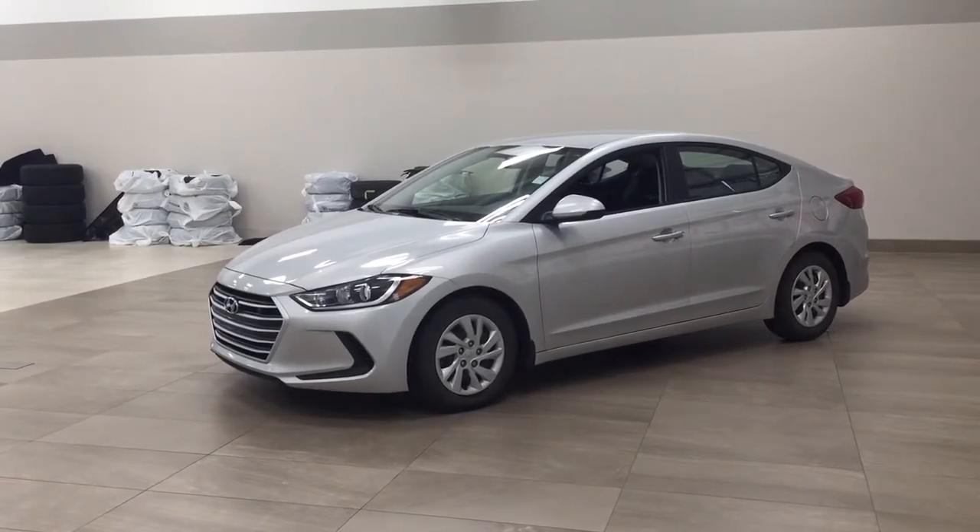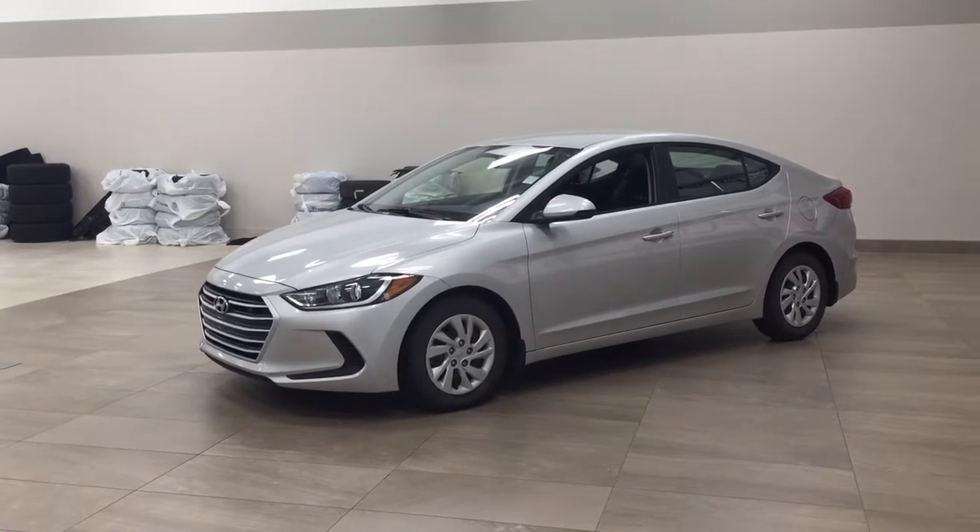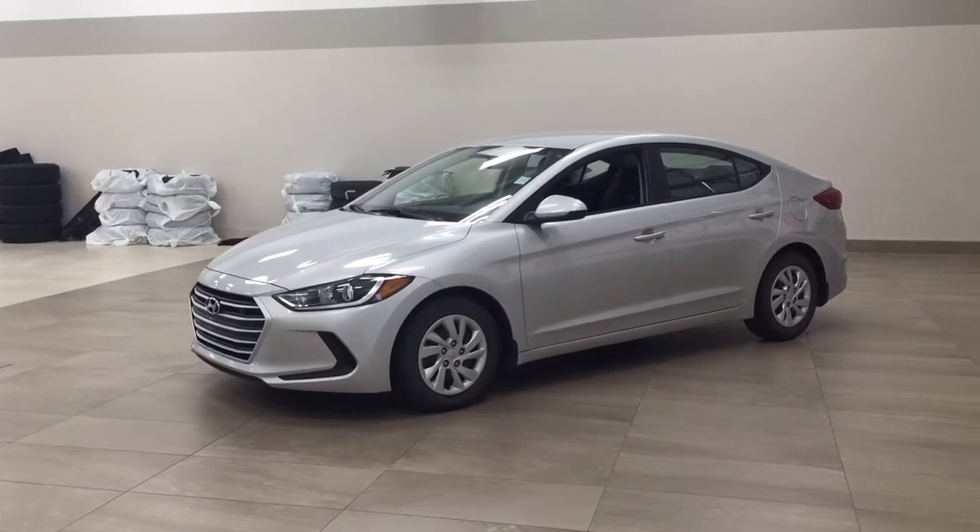Hello folks, welcome to Sherwood Park Toyota located at 31 Audubon Road in Sherwood Park, Alberta, Canada. Today I'm going to be showing you this 2017 Hyundai Elantra LE.